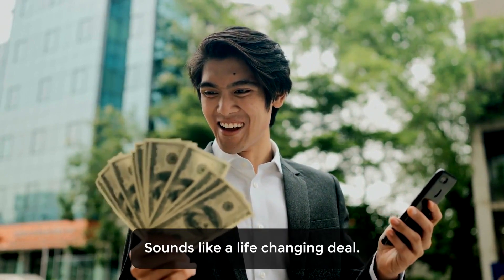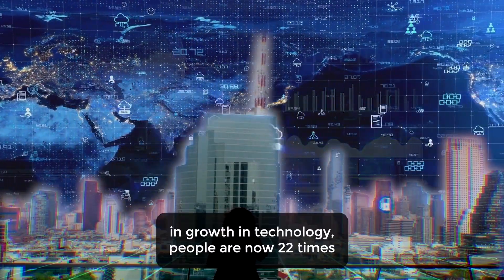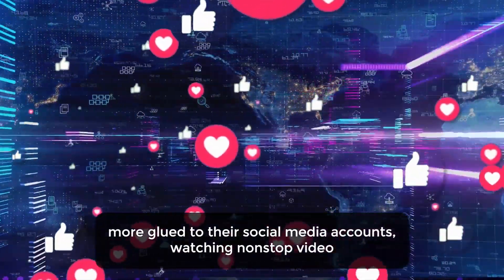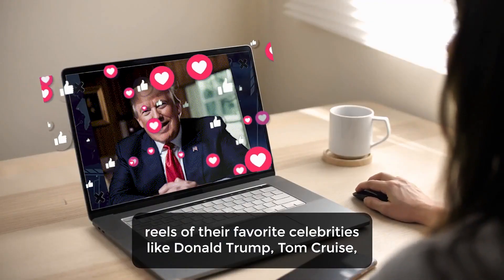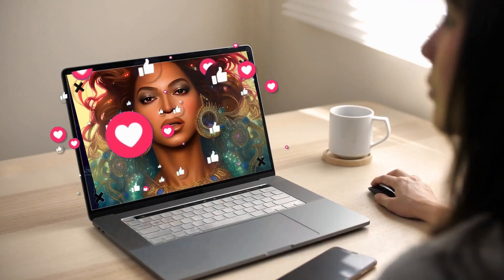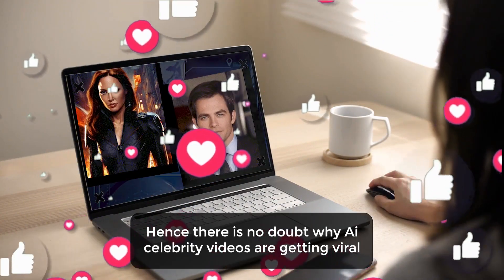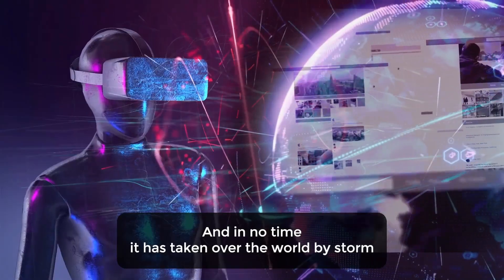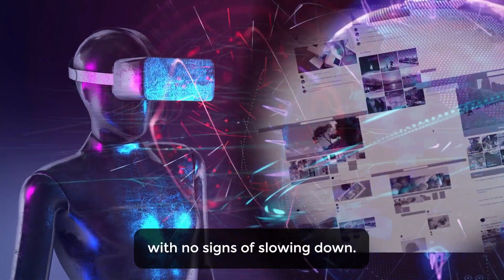Sounds like a life-changing deal. With the rapid advancement and growth in technology, people are now 22 times more glued to their social media accounts watching non-stop video reels of their favorite celebrities like Donald Trump, Tom Cruise, Dwayne Johnson, Taylor Swift, Beyoncé, Ronaldo, Messi, and so much more. Hence, there is no doubt why AI celebrity videos are getting viral like crazy, and in no time it has taken over the world by storm, with no signs of slowing down.